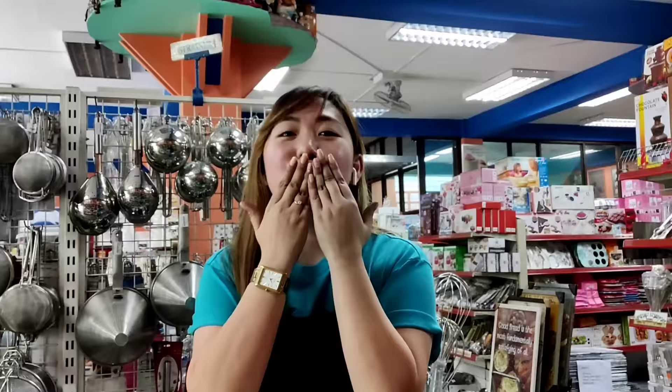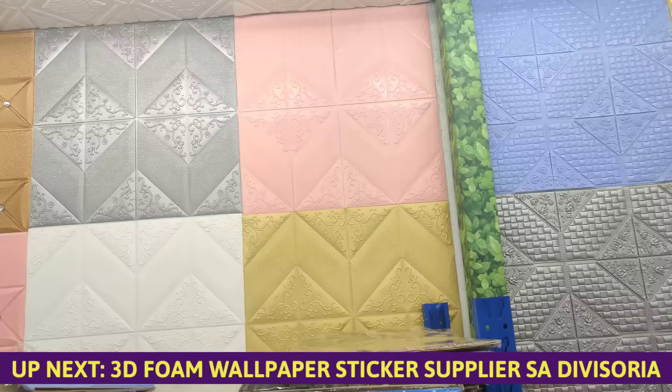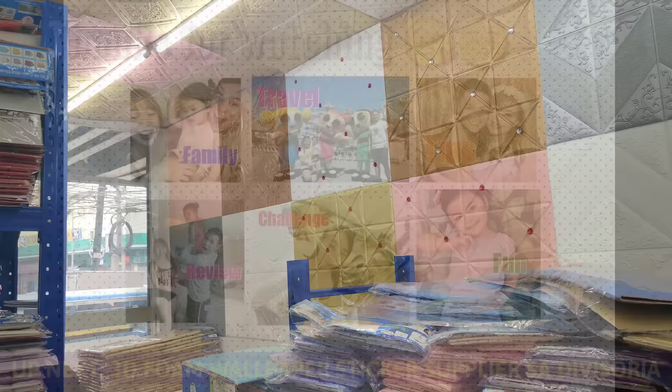Nandito na tayo sa bagsaka ng murang 3D foam wallpaper sticker. So, ayan, makikita nyo — marami siyang designs. Merong pajamante, merong mga simple lang, may plain, then yung mga ganyang designs. So, ngayon, tatanong na natin kung magkakano sila.